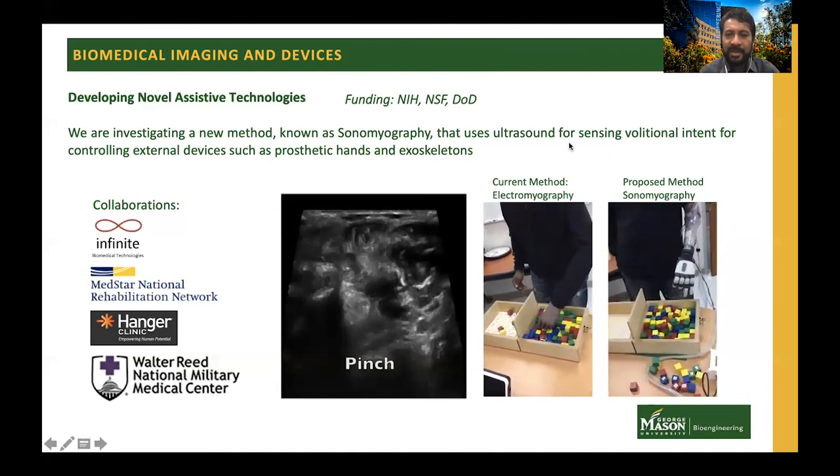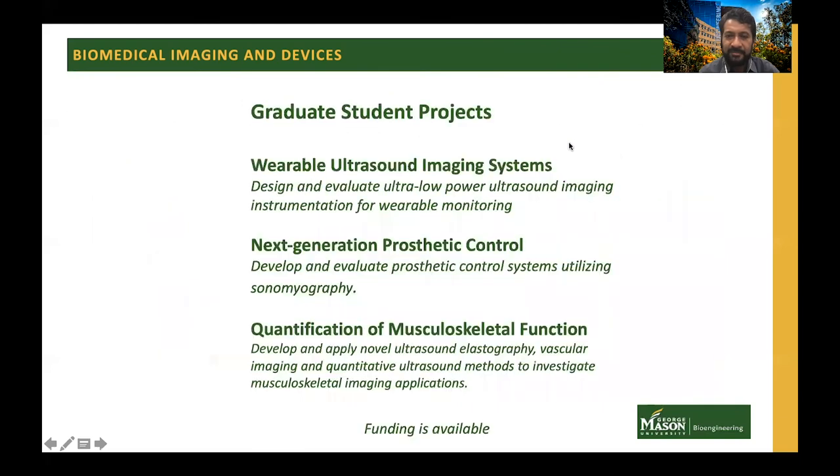We have a number of open positions in our lab for graduate student projects: one for developing wearable ultrasound imaging systems, another for developing next-generation prosthetic control systems, and another for quantification of musculoskeletal function. We have funding available for all these projects.